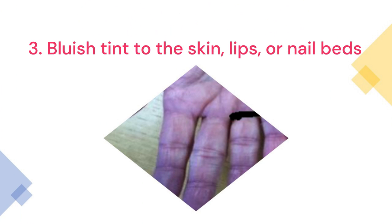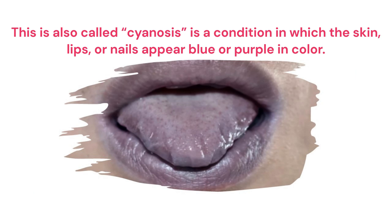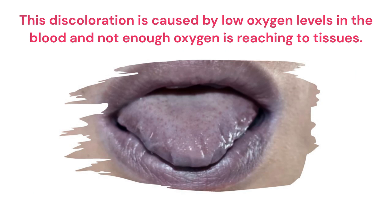Third point: Bluish tint to the skin, lips or nail beds. This is also called cyanosis, a condition in which the skin, lips or nails appear blue or purple in color. This discoloration is caused by low oxygen levels in the blood and not enough oxygen reaching the tissues.